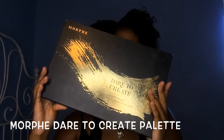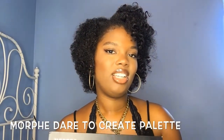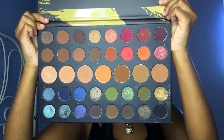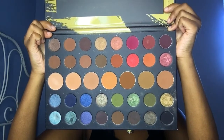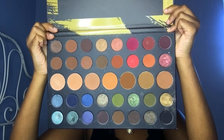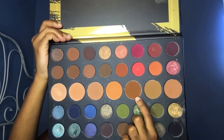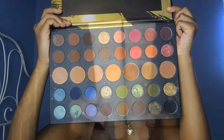For eyeshadow, my favorite palette is the Morphe 39A Dare to Create palette. Let me show you the inside — as you can see you get all these beautiful colors. The pink on top is such a nice color; I use it in mostly all of my colorful looks. You get so much variety: shimmers, mattes, and big pans in the middle that can be used for contour and highlight under the eye. It's a really nice warm bronze palette and I would definitely say you should get it.